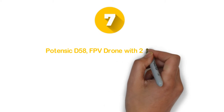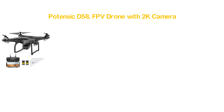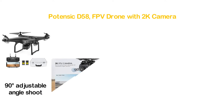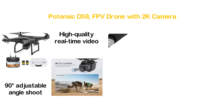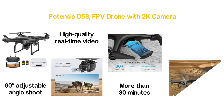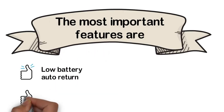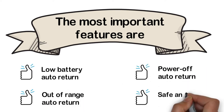Starting our list at number 7: the Potensic D58 FPV drone with 2K camera. This 2K FPV camera features a 120-degree FOV along with a 90-degree adjustable angle. With 500M 5G Wi-Fi transmission, it offers clear, high-quality real-time video. It delivers a flying time of more than 30 minutes and is very safe and convenient to use. Key features include dual-GPS auto return, low-battery auto return, out-of-range auto return, power-off auto return, and safe stable flight.